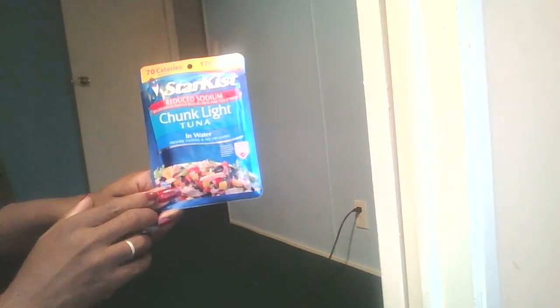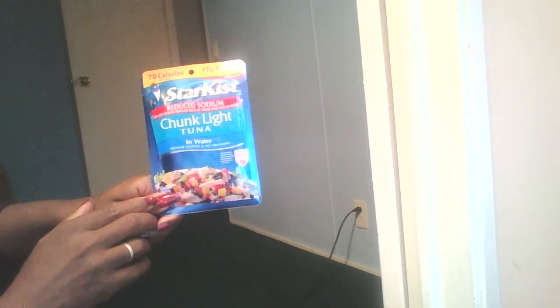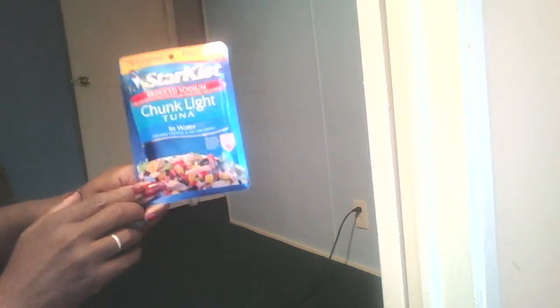So I got some tuna — this is reduced sodium, 50% less sodium than regular chunk light tuna in water.